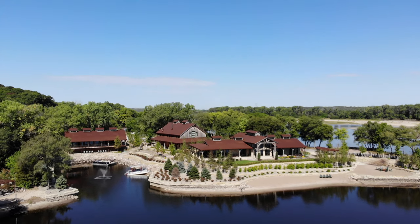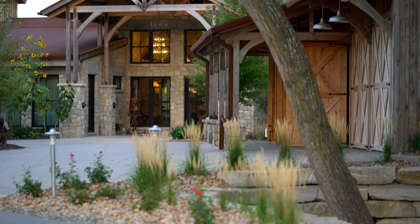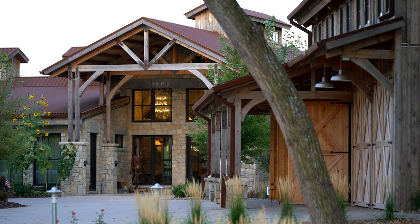A center for family gatherings and building memories, this lakefront property took years to develop but was well worth the effort.